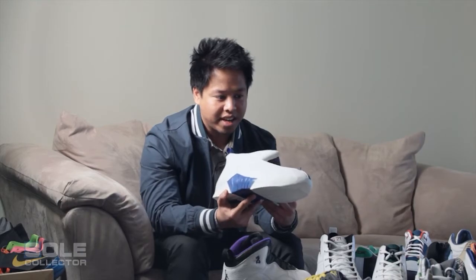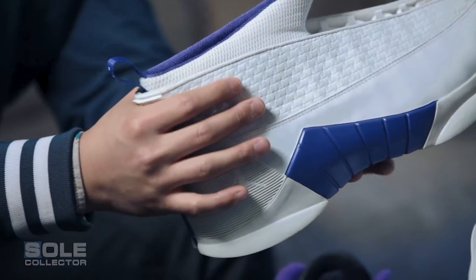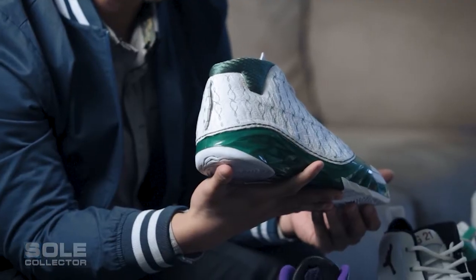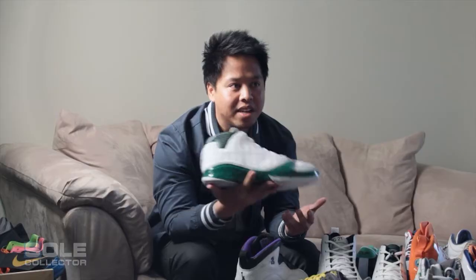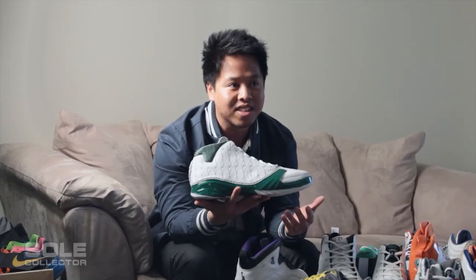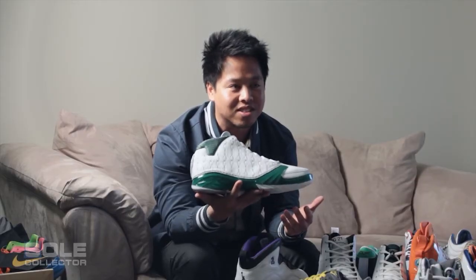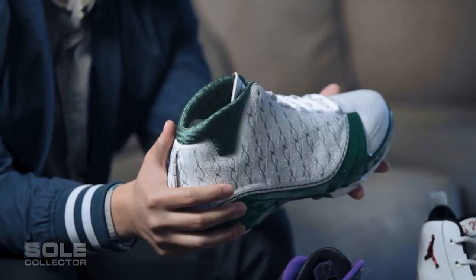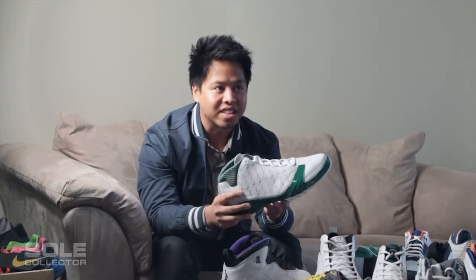Since I got that Finley pair in dead stock pristine condition, it kind of snowballed and I just started focusing more on player exclusives. This right here is my number one shoe in my collection — it's the Ray Allen Jordan 23. Ray Allen is my favorite player, I love this home colorway. There are like 10 Ray Allen 23 variations but this is my favorite one. If I were to stop collecting today, this would easily be my crown jewel — I'm never selling this, this is going to the grave.